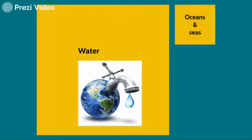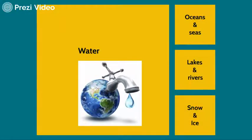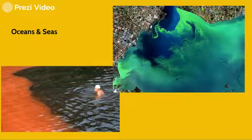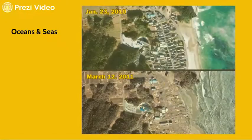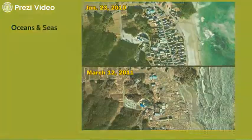Water in remote sensing is not only drinking water. First and foremost, it's salty water in oceans and seas. Then it's lakes and rivers. And another portion of fresh water is contained in snow and ice. The oceans and seas from remote sensing look very, very beautiful, but if you live there, it's not that nice.